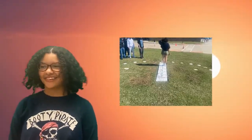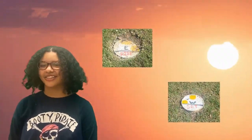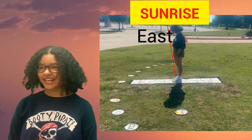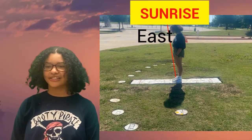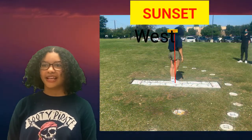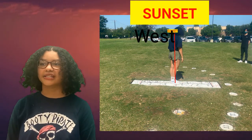Our analemmatic sundial can show where on the horizon the sunrise and sunset occur through the Bailey point markers. When standing on the sundial at the appropriate place, looking towards the point shows the sunrise on the right and the sunset on the left. When standing on the equinox position, you will notice the Bailey points are exactly east and west of your position.